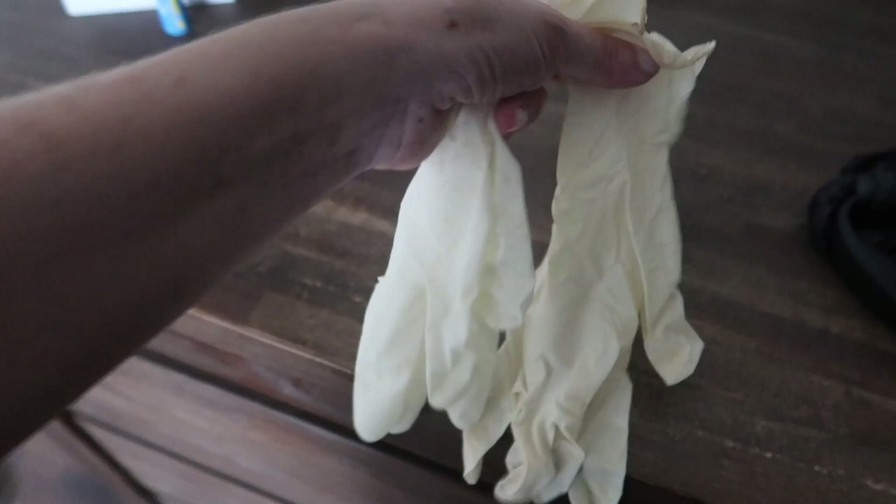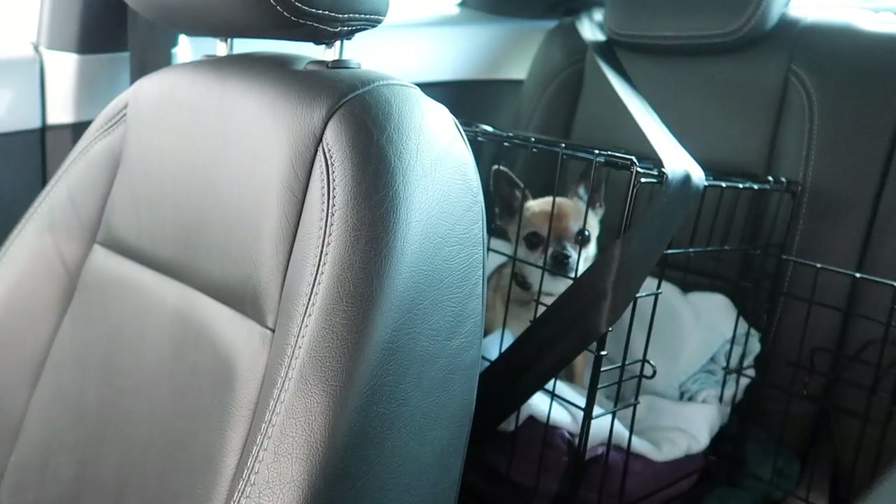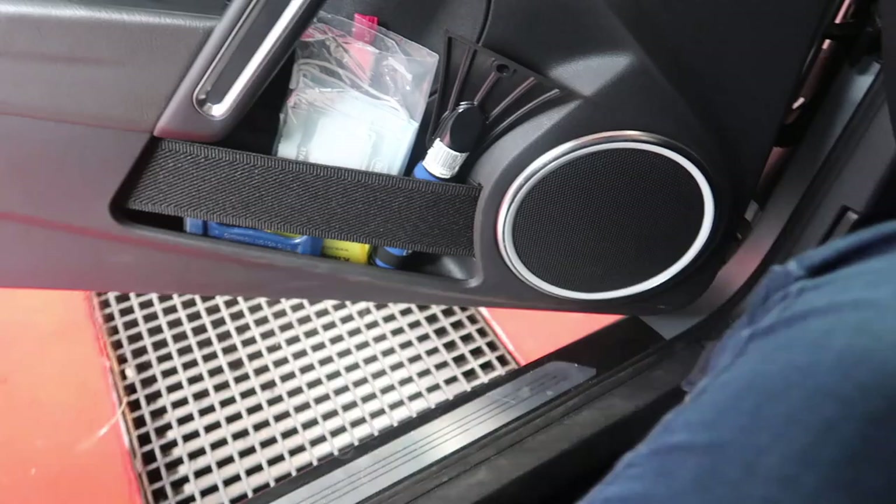Of course I'm taking these gloves with me so I don't have to touch anything with my own hands. And Pip is coming too! We're here. I've never done this before, so let's see how this works. I just drove the car into the box. Let's check it out.